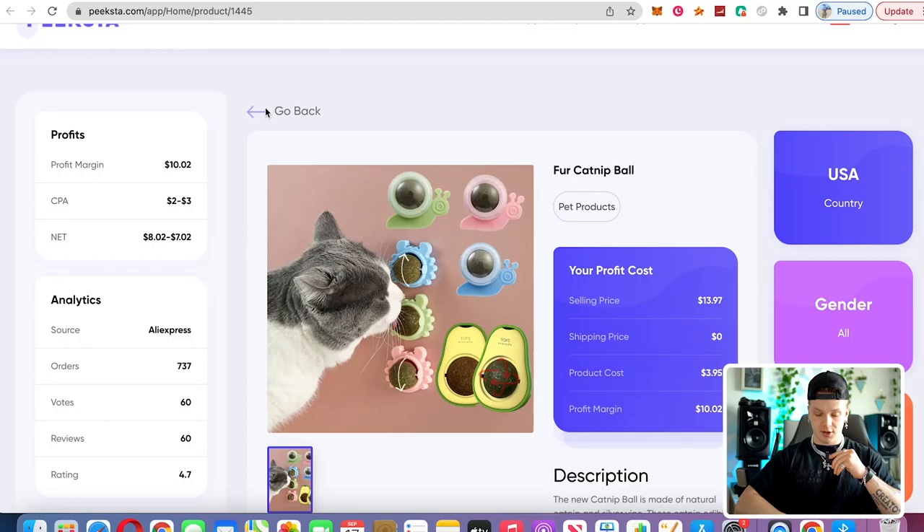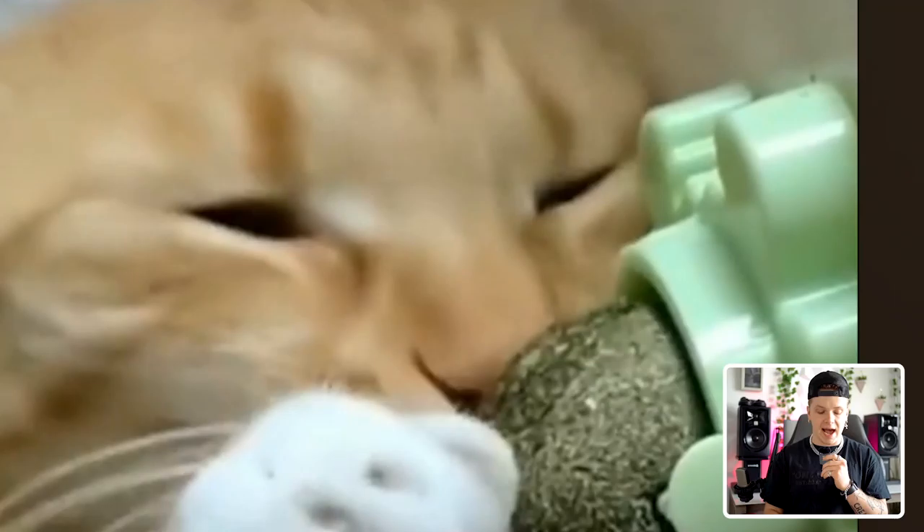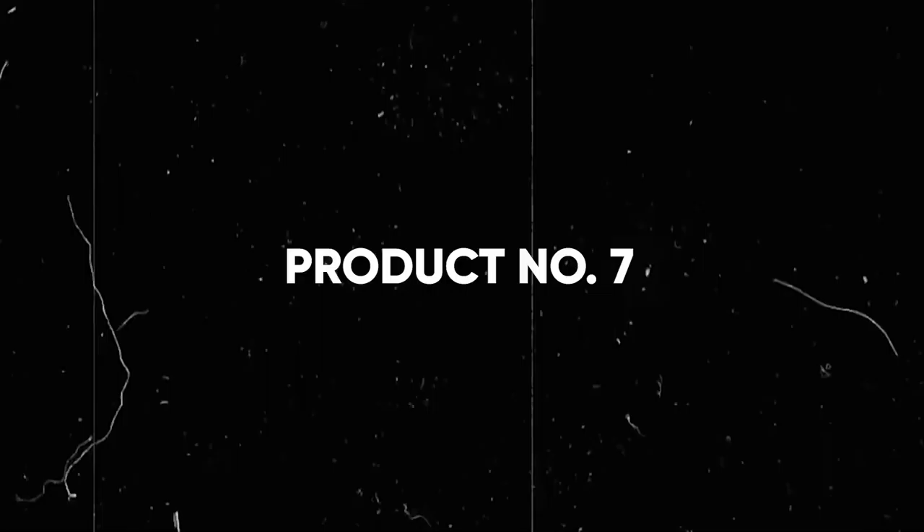Coming in at product number six is going to be this fur catnip ball. Essentially what this is, is a catnip ball — it's exactly what it sounds like, something that your cat is going to love. If we go to a TikTok, this is a ball of catnip that your cat can spin. For those of you who don't know, catnip is like drugs for cats — they basically just need it. They literally sit there and scratch at it all day. If you have a cat and you can take a video like this, what cat owner is not going to buy that after seeing it? This is why you should be the one selling this product, because somebody is going to sell it and make a lot of money — so you might as well make it you.